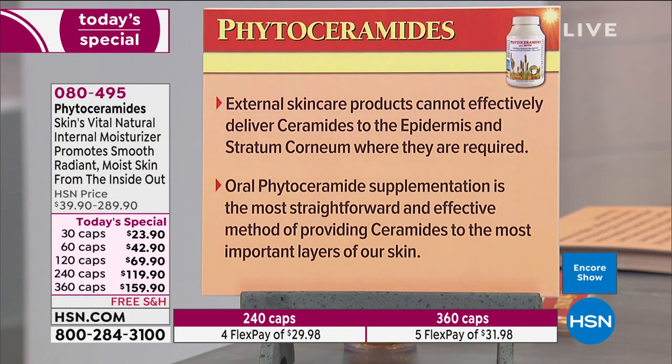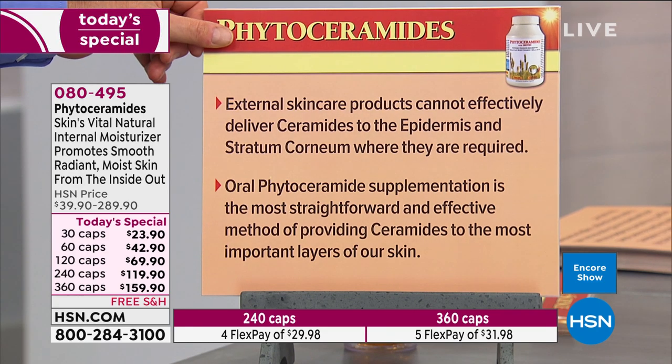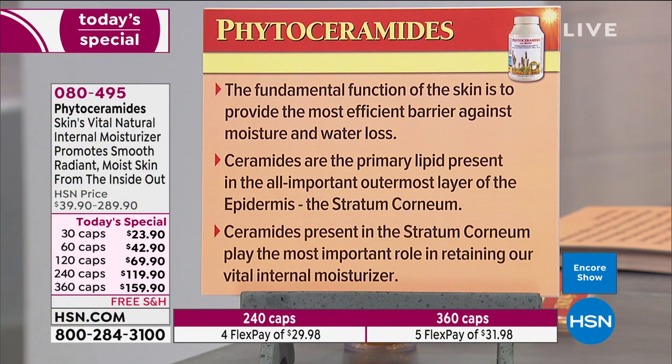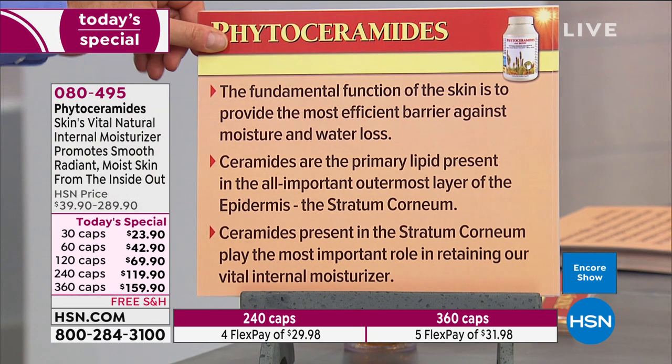The presence of dry, rough, irritated, and discolored skin can be an indication of reduced or disrupted ceramide levels — you almost never find healthy ceramide levels alongside those kinds of characteristics. External skin care products cannot effectively deliver ceramides to the epidermis and stratum corneum where they're required. An oral phytoceramide supplement is the most straightforward and effective method of providing ceramides to the most important layers of our skin.